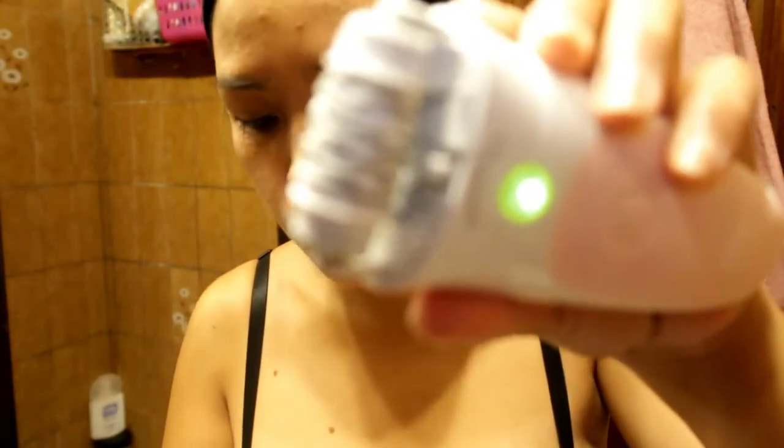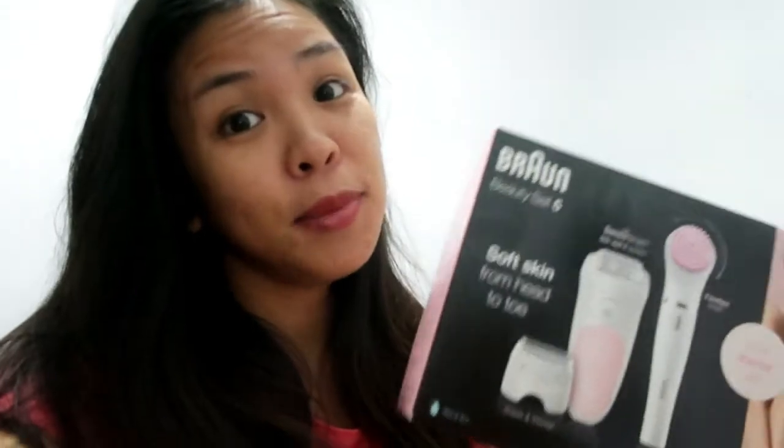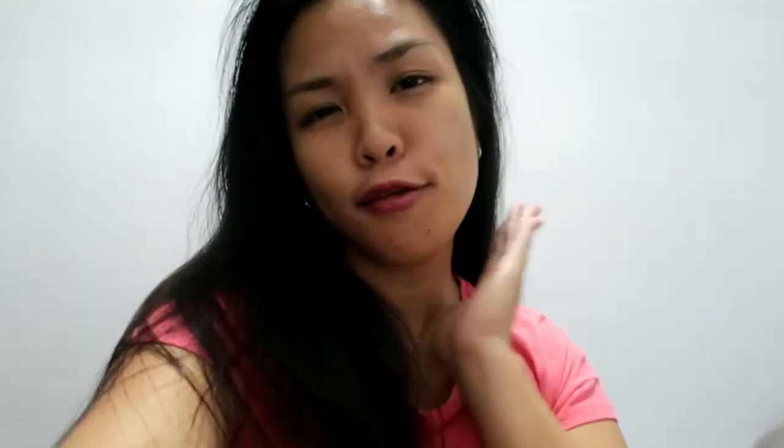Nasa loob yung mga buhok. So ito yung kilikili ko — maitim talaga yung kilikili ko. Pero dahil sa guri, napaputi niya yung kilikili ko guys. Promise. So I think that's all for this vlog guys. Hindi ko alam kung mayroong ganito sa Pilipinas — try nyo guys, maganda siya. So don't forget to subscribe, like, share, and comment. Bye!